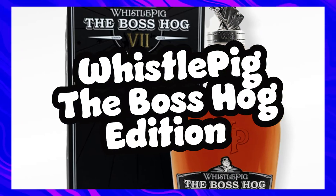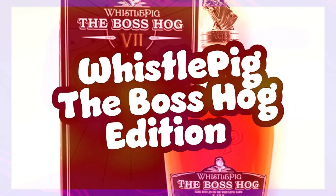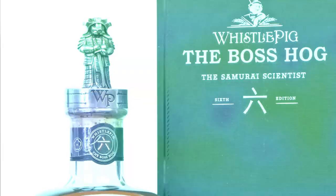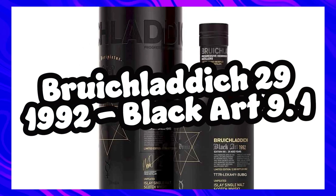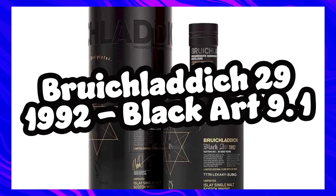WhistlePig the Boss Hog Edition — there are a few Boss Hog editions and frankly I'll take any of them. WhistlePig has hands down been my favourite rye, and in honesty I'm a sucker for that little pig on top. It'd be great to see how good some of their fancy stuff is, and look at that little samurai scientist bottle — that is certainly on the list.